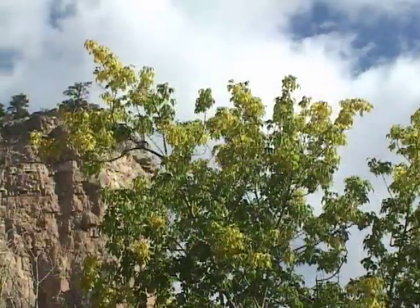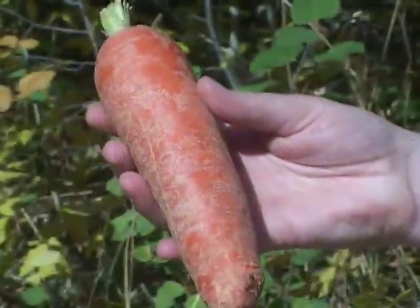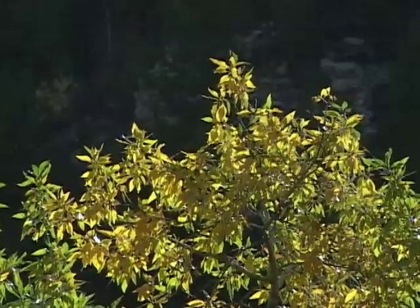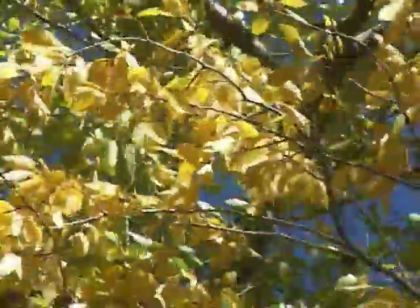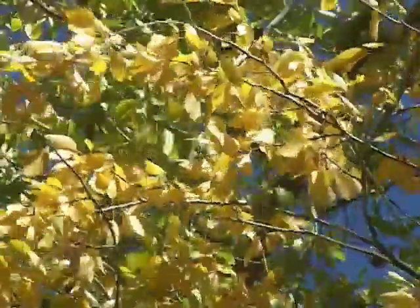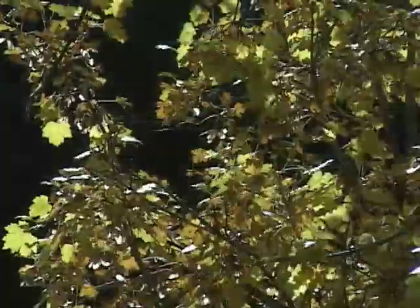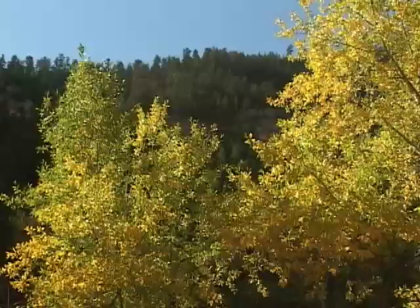Leaves also contain pigments called carotenes, which have a yellow or orange color — these are the same pigments found in carrots. As the days get shorter in the fall, the tree stops creating new chlorophyll and the existing chlorophyll breaks down. The carotenes break down more slowly than the chlorophyll, so as the green fades from the leaf, the yellow color of the carotene emerges, such as in our native aspens and cottonwoods.